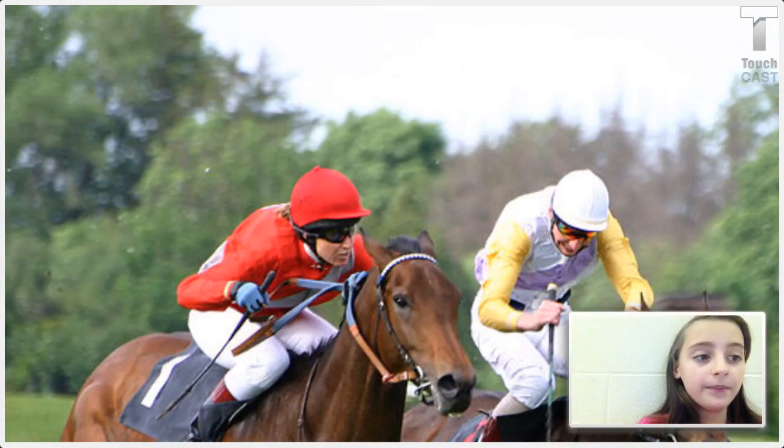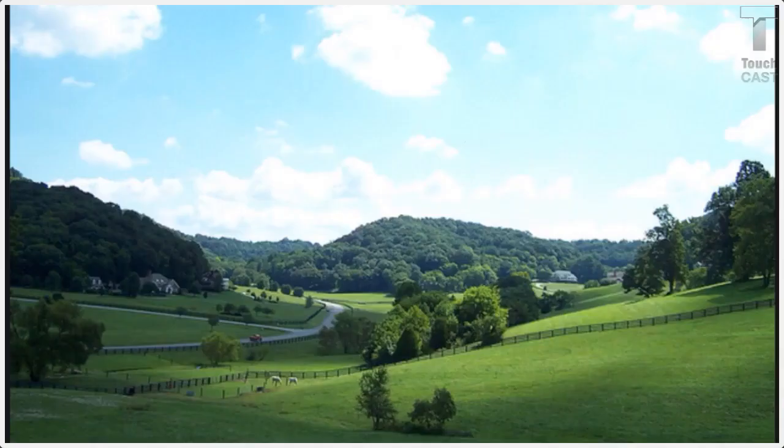Kentucky is also famous for their big horses — we have the Kentucky Derby. We're also famous for gently rolling hills.